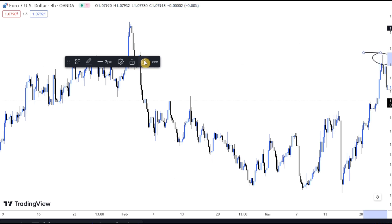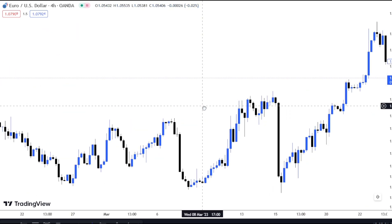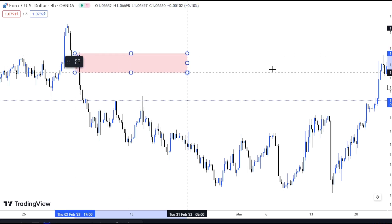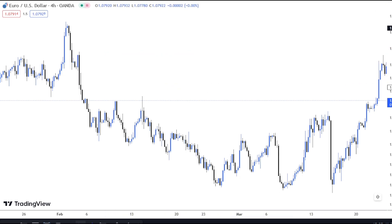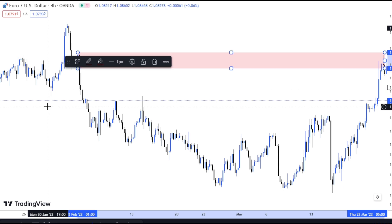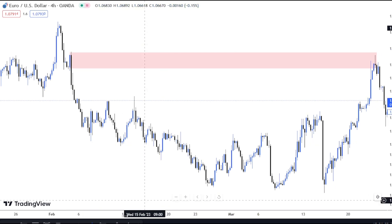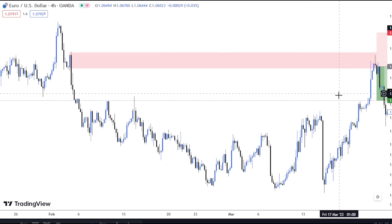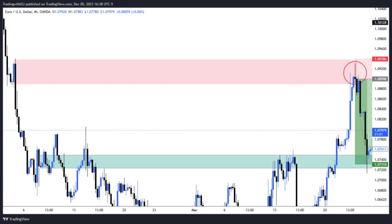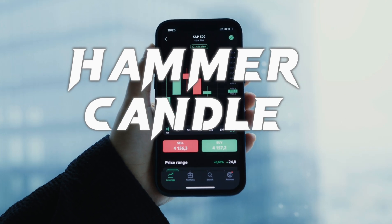Look at the area which I marked there — we have our inverted hammer candlestick pattern indicating strong momentum in the market. We have it at our supply zone. We're going to mark that area out and zoom in to show you how to actually execute your trade using this powerful candlestick pattern. Place your trade right there and your stop loss just slightly above that area. The trade actually worked very well giving us a 1-to-4 risk-to-reward ratio.